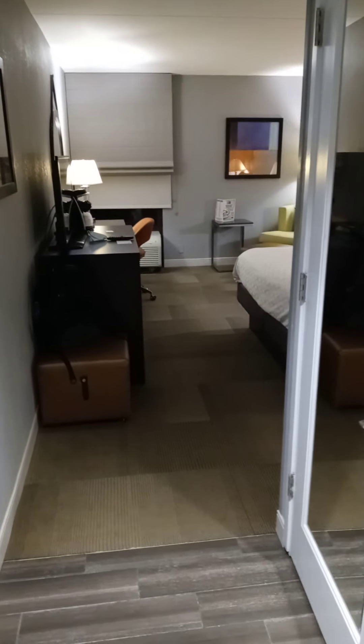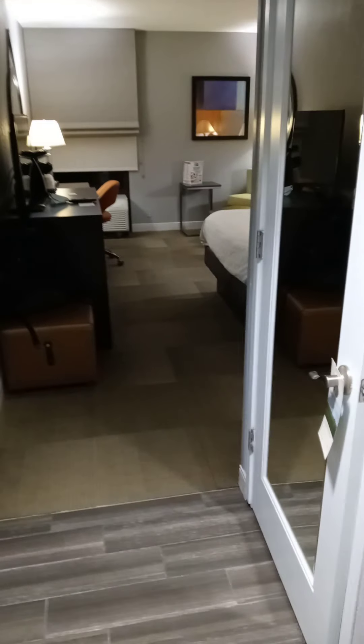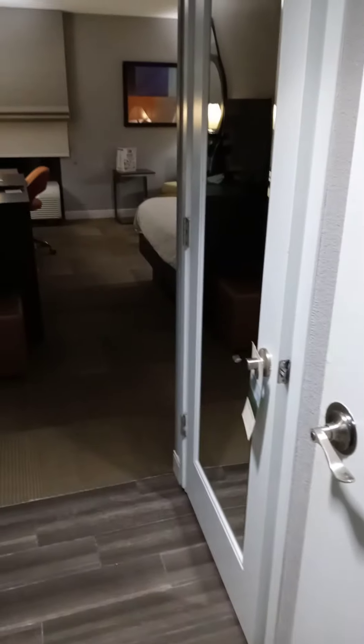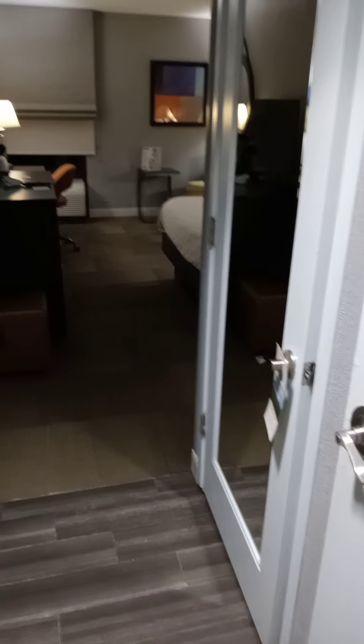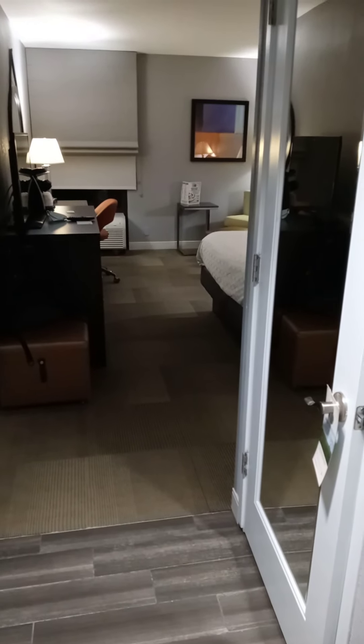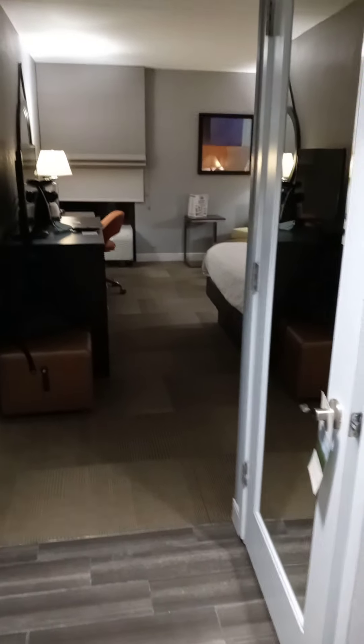Welcome to my channel, my name is Chris and today I'm going to do a tour of the Holiday Inn Express room. This room I booked is near the New Jersey Airport — it's called Holiday Inn Express Elizabeth.